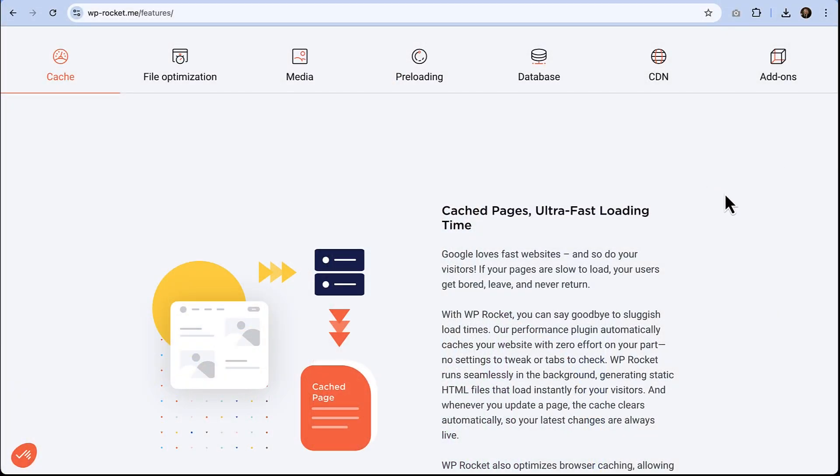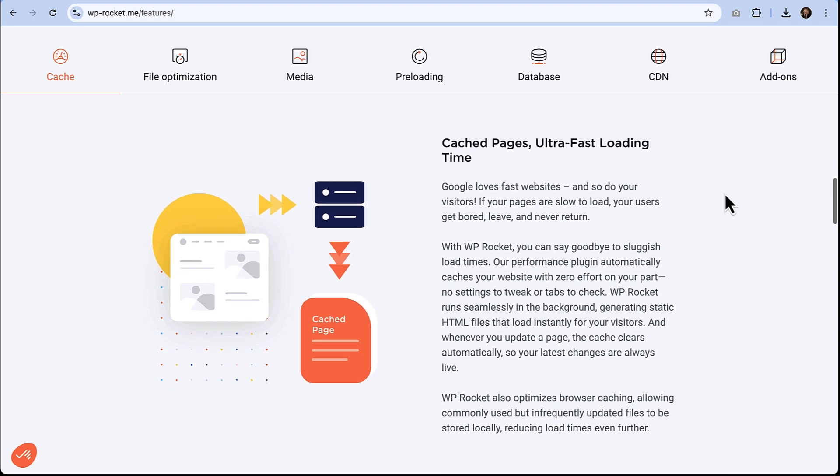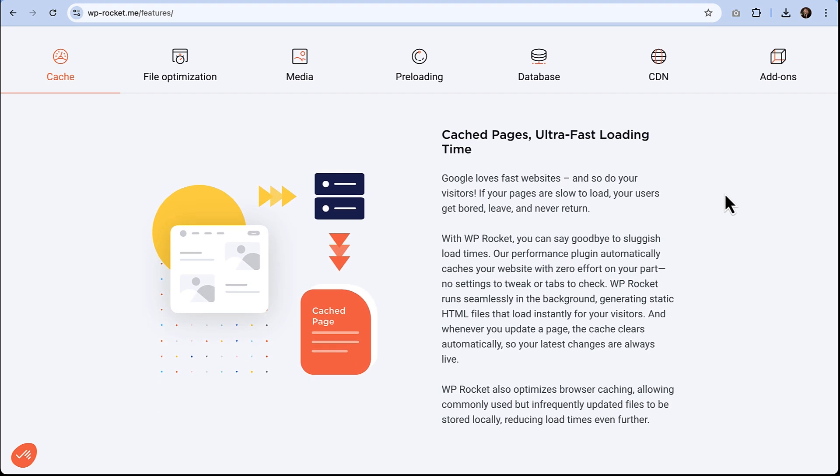Even beginners can get crazy speed improvements with this plugin. So let's talk about the three big things that WP Rocket does to seriously boost your site's speed. First, we have caching. WP Rocket's caching is on point. Caching speeds up load times by delivering pre-built content to your visitors instantly. Once you activate WP Rocket, caching is automatically enabled, which cuts out all of the hassle for you.